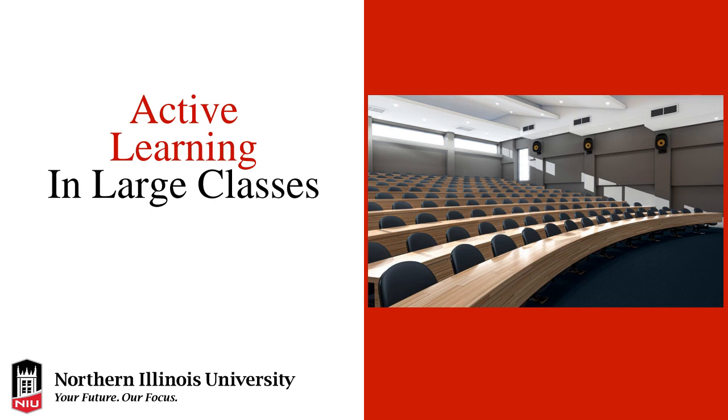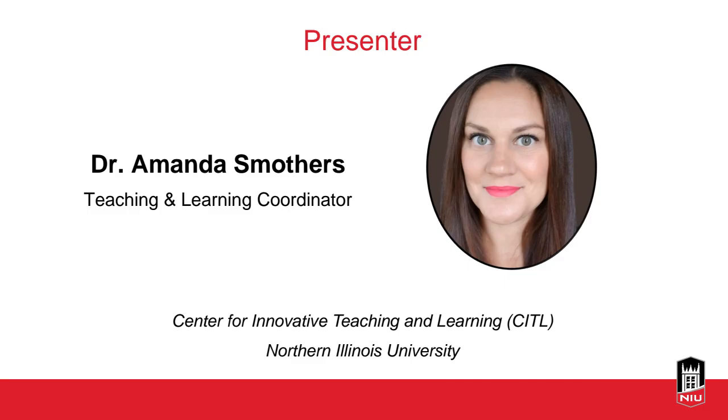Welcome to Active Learning in Large Classes. I am your presenter, Dr. Amanda Smothers. I'm the Teaching and Learning Coordinator in NIU's Center for Innovative Teaching and Learning, and I'll be taking questions throughout and at the end of the presentation. If you have any specific questions related to what we're covering, feel free to post to the chat.